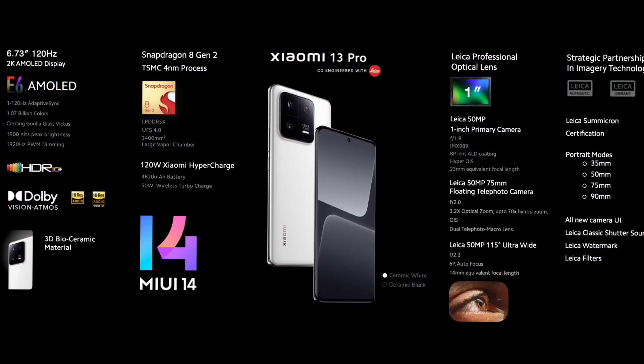There is a selfie camera. In the front, we can record 4K videos. The battery has 4800mAh and 120 watts charging. There is wireless charging support, dual speaker, and NFC.